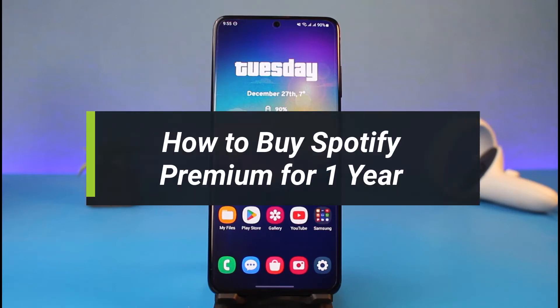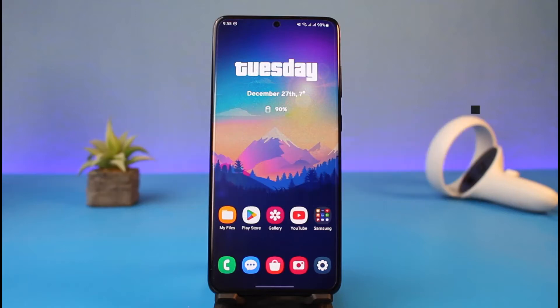How to buy Spotify Premium for one year. Hi everyone, welcome back to my channel. I am Bimal from Hot Geek and in today's video I will simply show you how you can go ahead and buy Spotify Premium for one year.